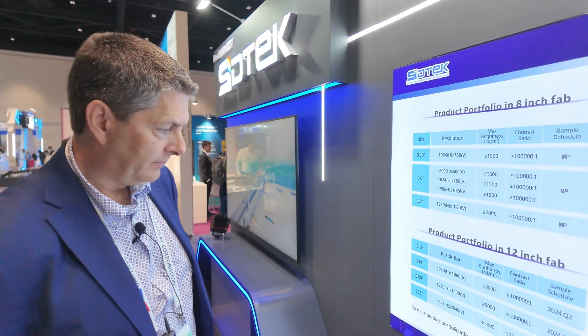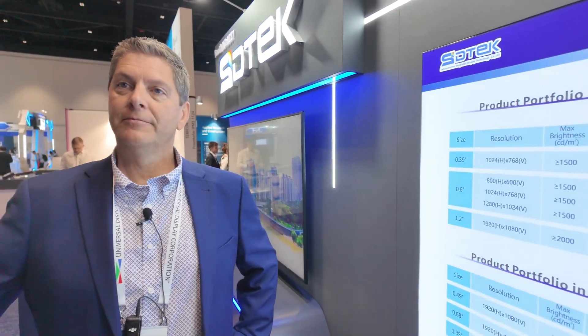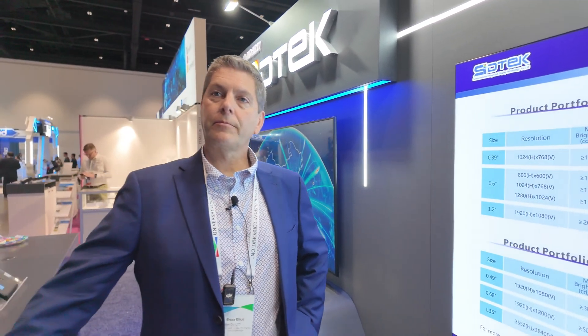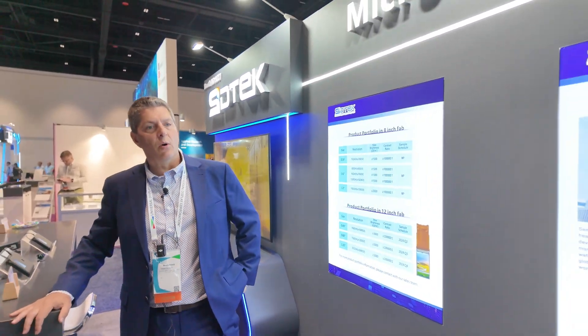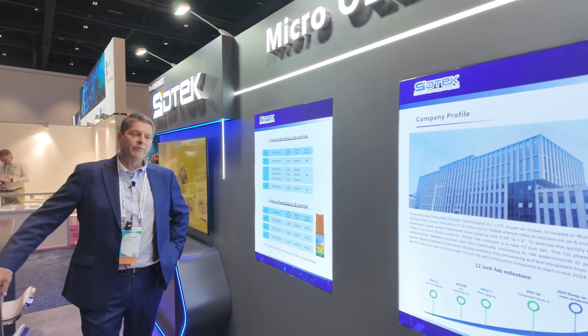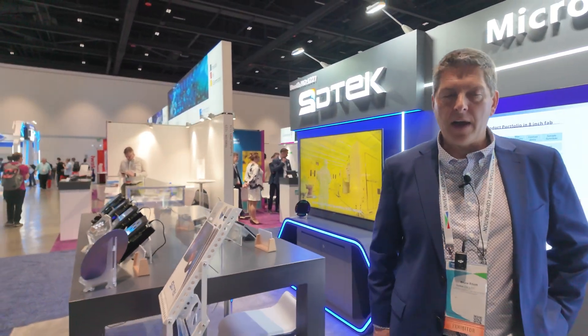That could be absolutely possible — all that stuff is possible. How do you compete with micro LED? So right now, the here and now is micro OLED. Micro OLED was really validated with the launch of the Apple Vision Pro — that's using a micro OLED product.